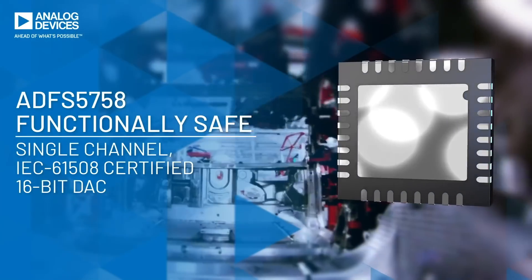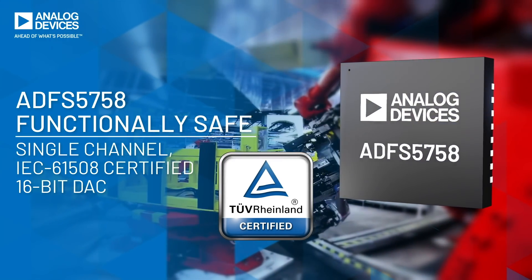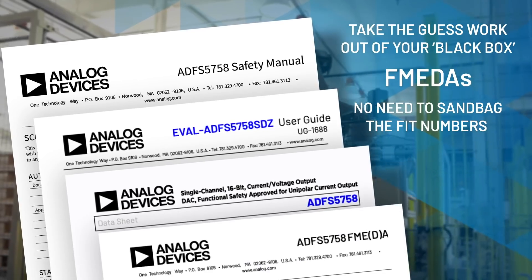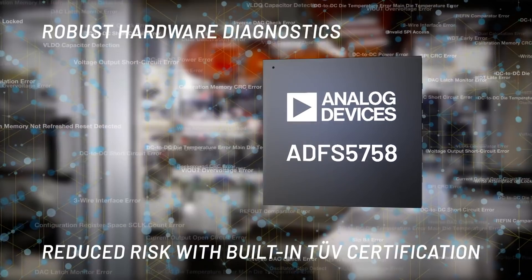Introducing the ADFS 5758 DAC with TÜV Rheinland certification to hardware integrity of SIL 2 and systematic capability of SC3. Its comprehensive safety manual contains all the necessary information to incorporate the ADFS into your safety system. The ADFS reduces the need for external diagnostics,